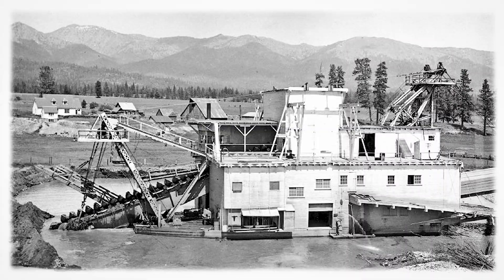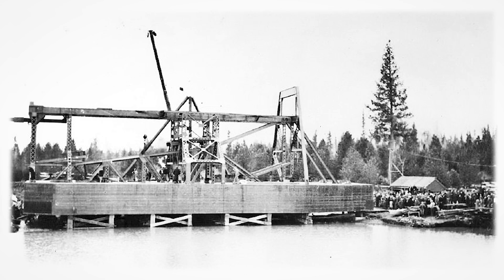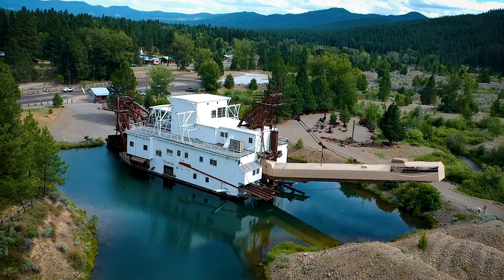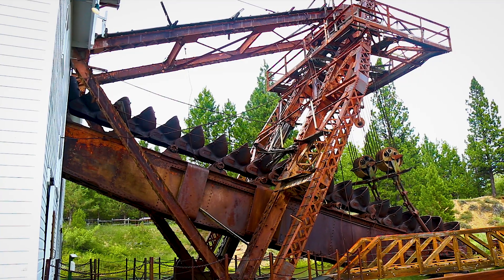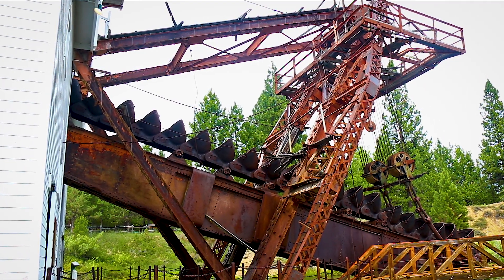Three dredges worked Sumter Valley from 1913 to 1954. The first two Sumter dredges were constructed in 1912 and 1915 by the Powder River Gold Dredging Company. After President Franklin Roosevelt nearly doubled the price of gold in 1934, the third dredge was built bigger and more efficient than previous dredges. Sumter number three was built with parts from the first dredge.